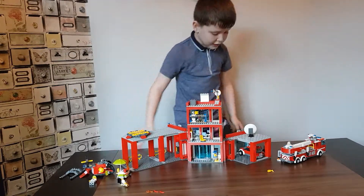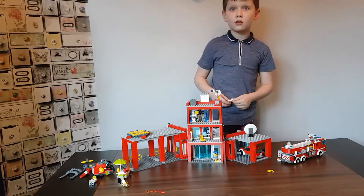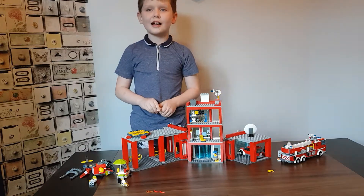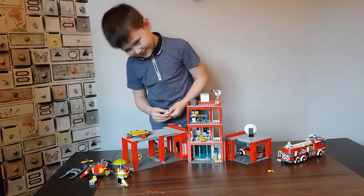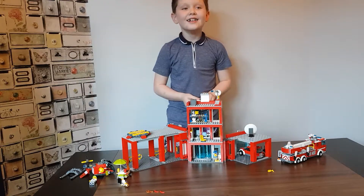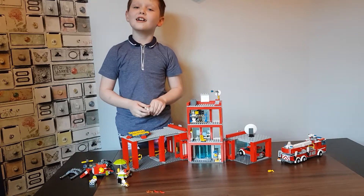That's it for the fire station review. I hope you enjoyed the video — bye! Also, subscribe, like, and hit the bell — I can't say it properly, sorry — to hit the bell to see when I'm uploading another video. Bye!